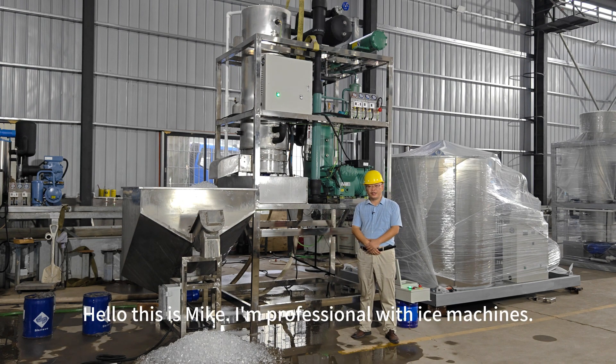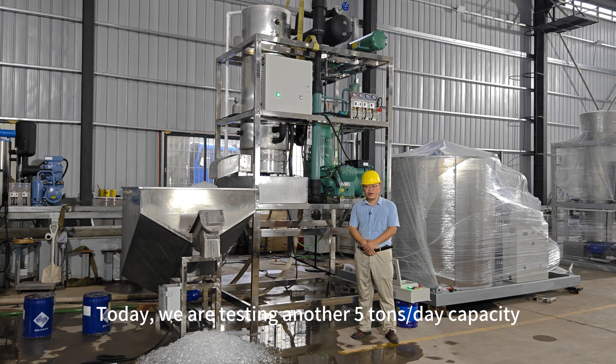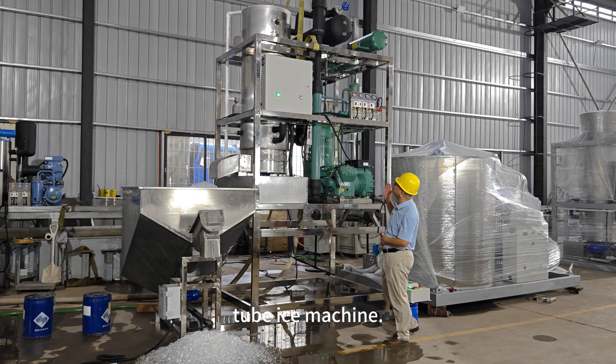Hello, this is Mike. I'm a professional with ice machines. Today we are testing another five-ton-per-day capacity tube ice machine.